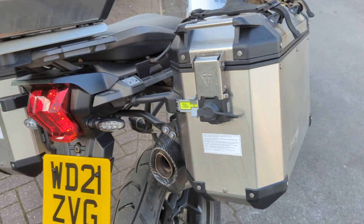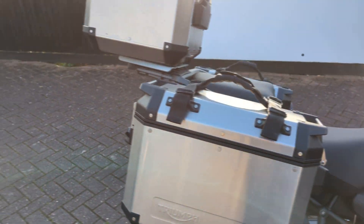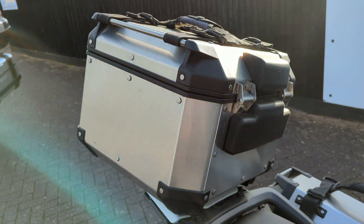We took that a bit further — we kitted all the Alpine Editions with aluminium luggage: the side panniers and top box with the carry handles.